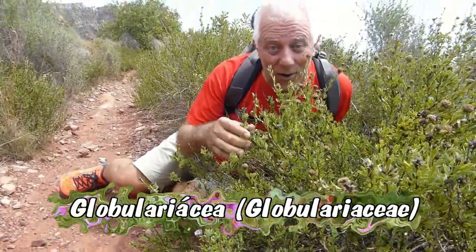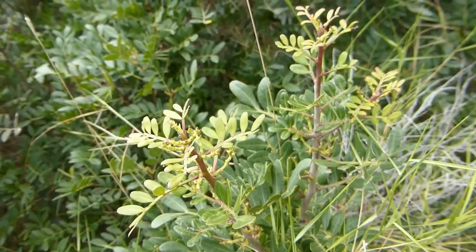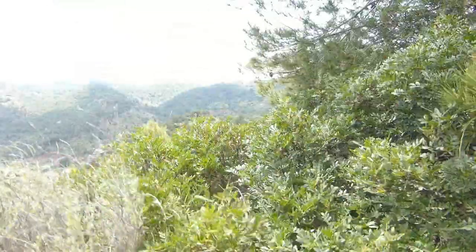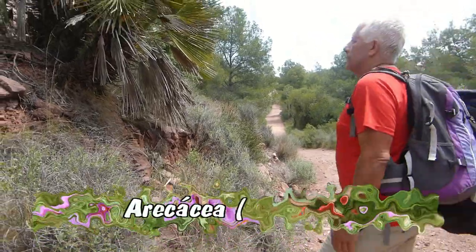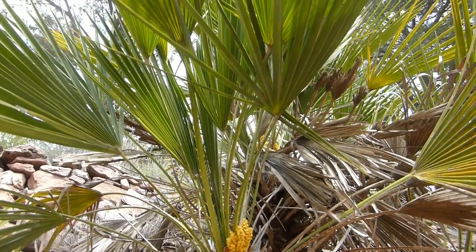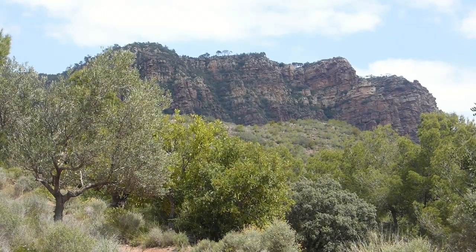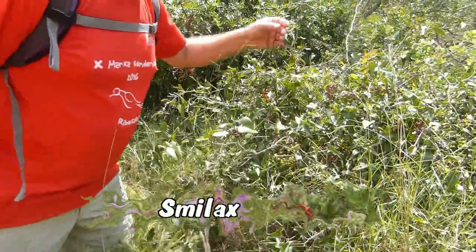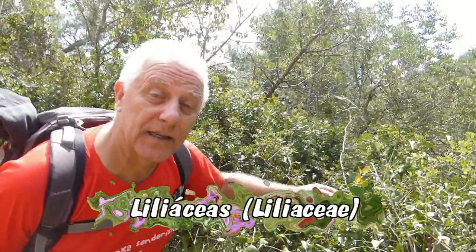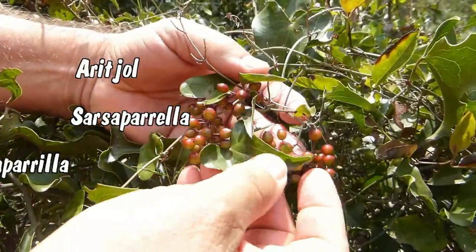Here we have Coronilla de Fraile, or Bishop's Crown in English. Pistacia lentiscus, lentisco or mastic tree. On this path we also find Chamaerops humilis, Palmito or Margallo — known in English as the dwarf palm or Mediterranean dwarf palm. And here we have Smilax aspera, from the Liliaceae family, commonly known as Arichol, Sarsaparilla, Zarzaparilla. It is one of the best blood and skin cleansers that we know, and the root is what is used.